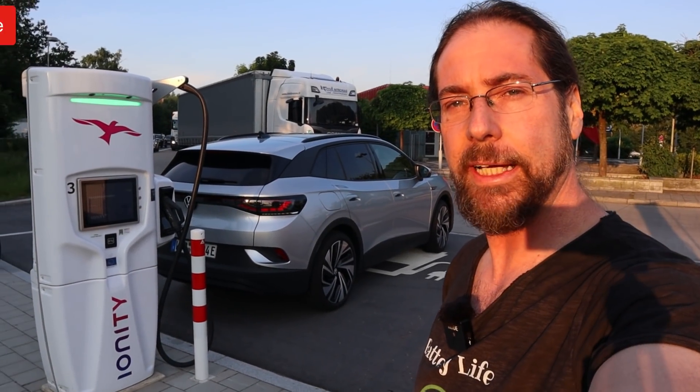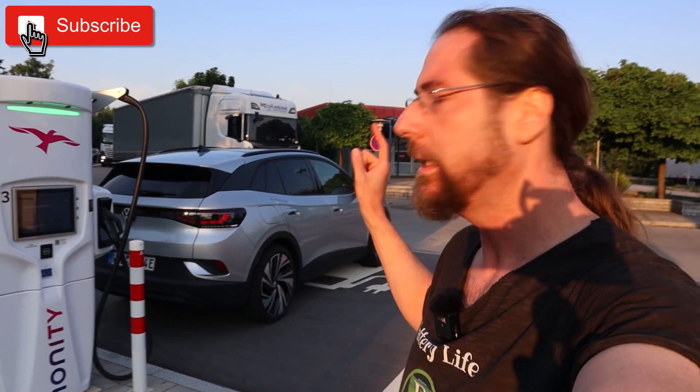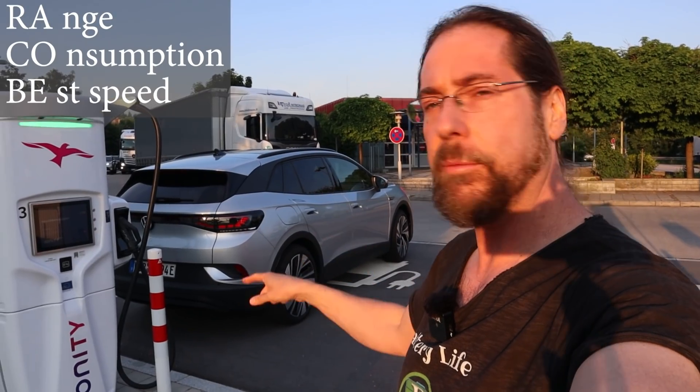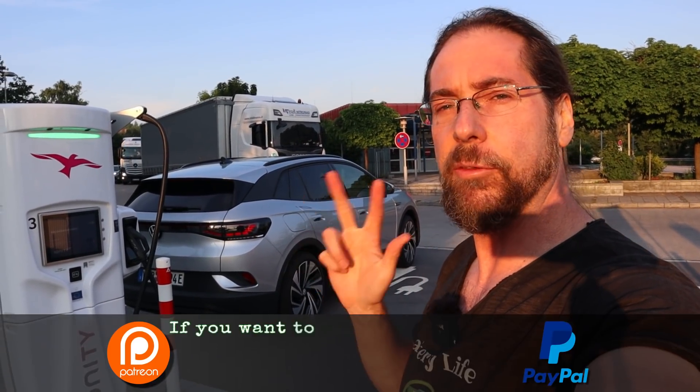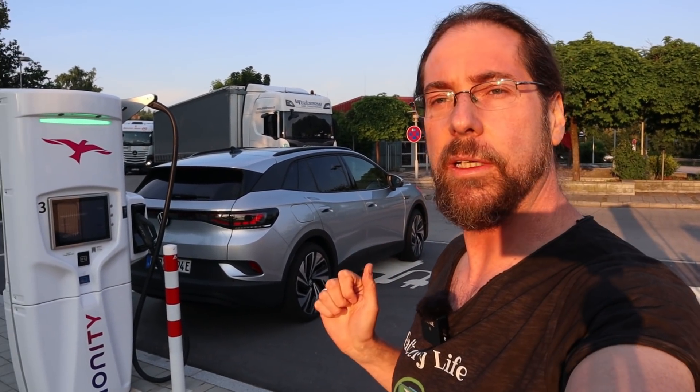Good morning everyone, thanks for hanging out with me. Today it's ID4 Rokobi test time. I drive a 60 kilometer round, start here, end here, start with 50 percent, drive it in three different speeds — 90, 110, 130 kilometers an hour — and then we know the consumption.